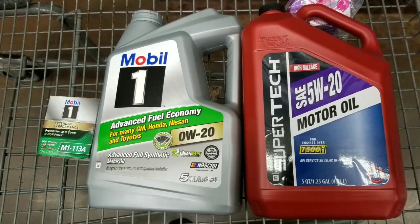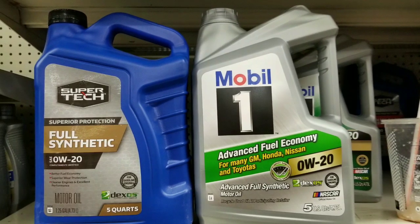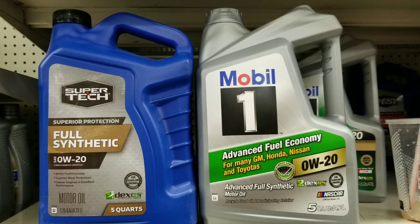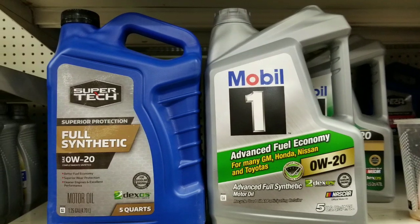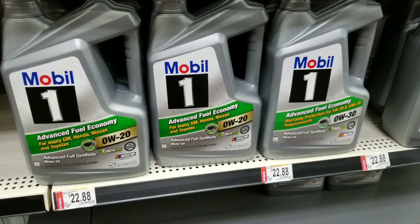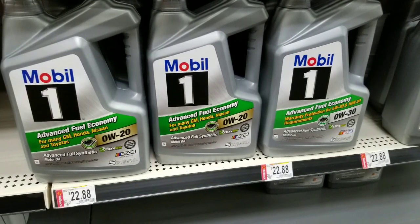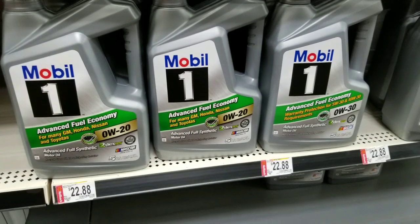I did get a bottle of the Super Tech stuff to test out and have some fun. Which oils do you guys use? Full synthetic, blended, or conventional? Let me know in the comments below. I'm pretty sure a lot of people use Mobil 1 — I still love using it. Like, subscribe, and all that fun stuff. See ya!